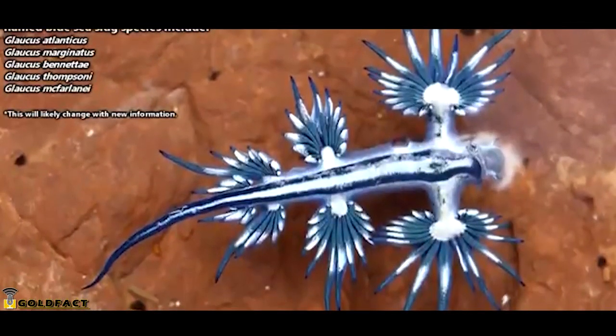When they were discovered, Blue Sea Dragons were thought to be insects or fish larvae, but eventually people gained a better understanding of what they are, and now they're classified as marine gastropods.